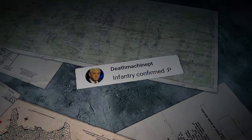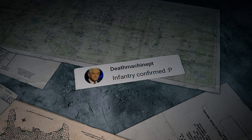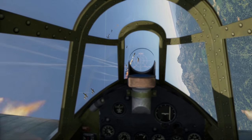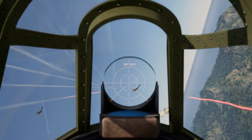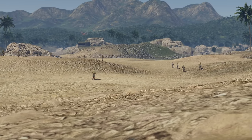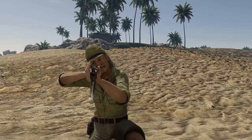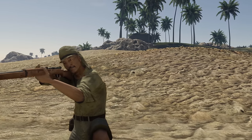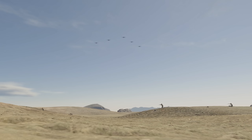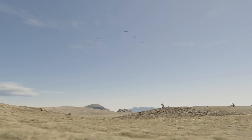The last message for today was written by Deathmachinept: 'Infantry confirmed!' Let's make it clear once again so that nobody gets confused — no, we are not planning on introducing infantry into the game. The soldiers you occasionally see in our Pages of History section are foot soldiers from our other projects that we ask to join our filming sessions for old friendships' sake.